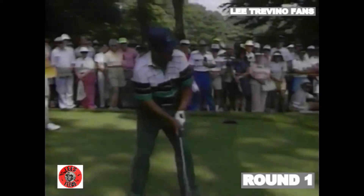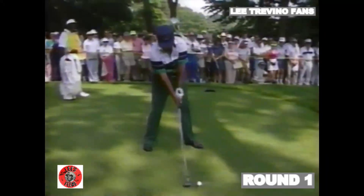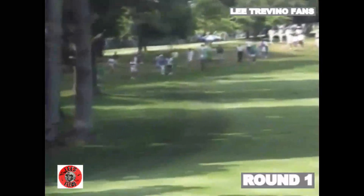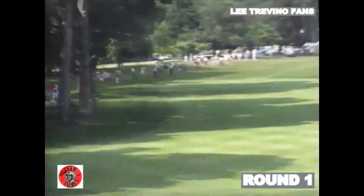Tied for the lead as we go to Lee Trevino on the tee at 11. He's got a very tight hole. He's lost the ball a little bit to the right side, and it finds the deep rough.